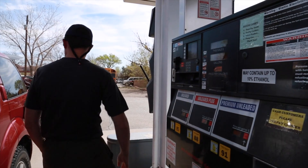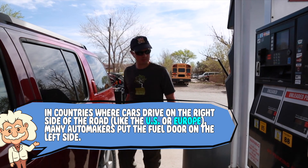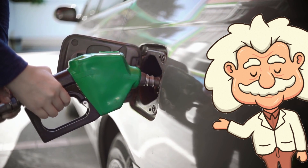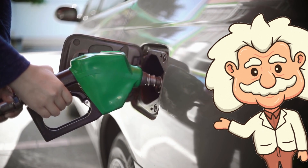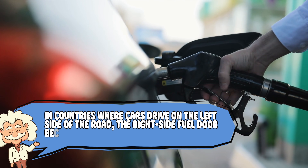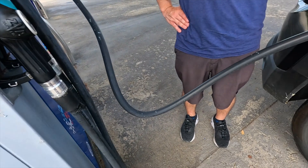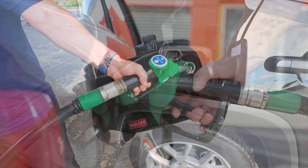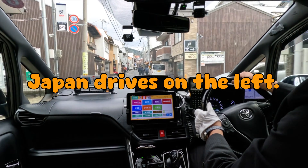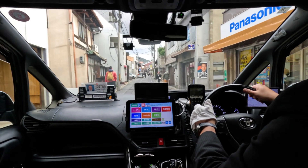This one is secretly brilliant. In countries where cars drive on the right side of the road, like the US or Europe, many automakers put the fuel door on the left side. Why? Because it means you fill up away from traffic — safer, smarter, less chance of getting clipped by someone who's late for work. In countries where cars drive on the left side of the road, the right side fuel door becomes the safer option. Notice how Japanese cars often have right-side fuel doors? That's because Japan drives on the left. Culture affects everything, even where we poke a fuel nozzle.